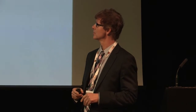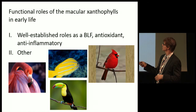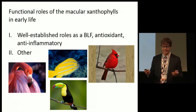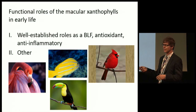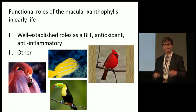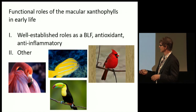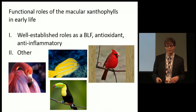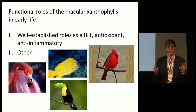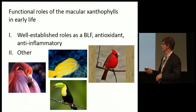What I'm going to focus on today is just two areas: functional effects of xanthophylls on development and traditional roles like light filtering, antioxidants, and anti-inflammatories — and then this other category, meaning not being light filters or antioxidants. One example being the ornamentation, the use of carotenoids in some animals, birds, and fish. I'm going to talk about some other ideas and functions they may have in babies.